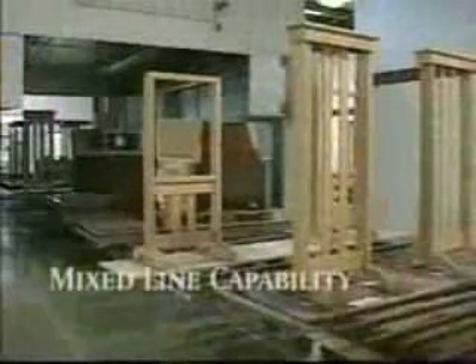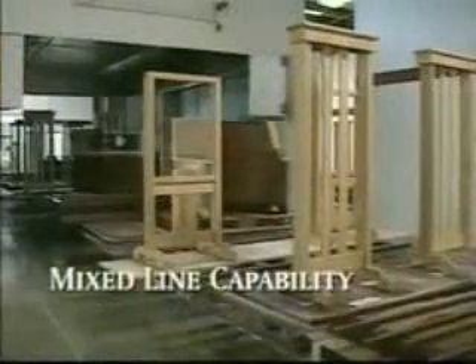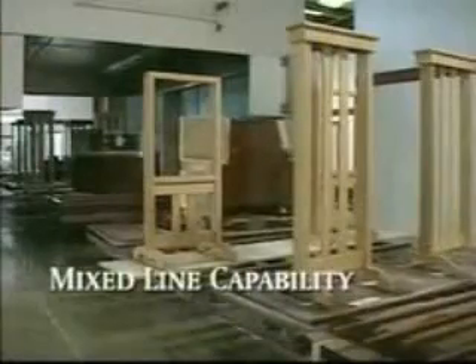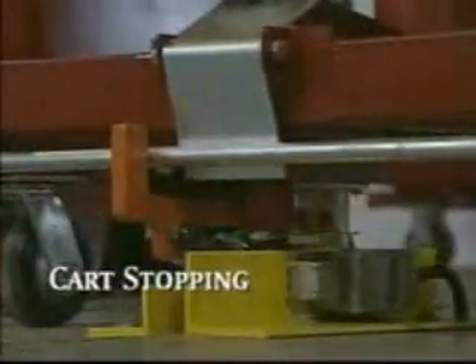This system will allow you the freedom to manufacture products with different processing times on the same production line at the same time. The Rhodes tow conveyor's unique design allows the cart to stop at any point along the line.